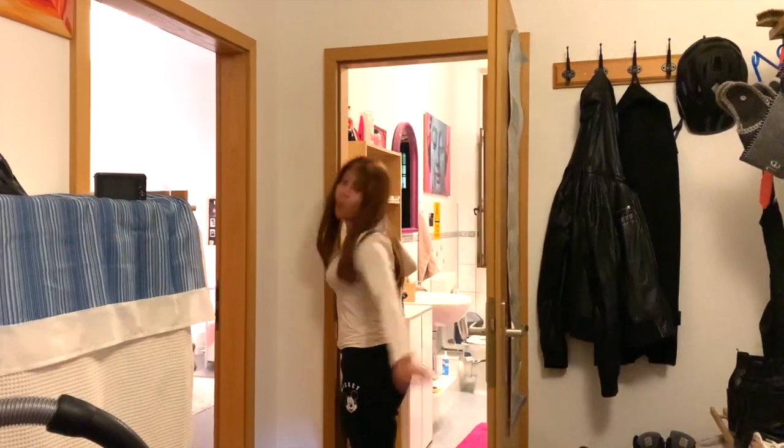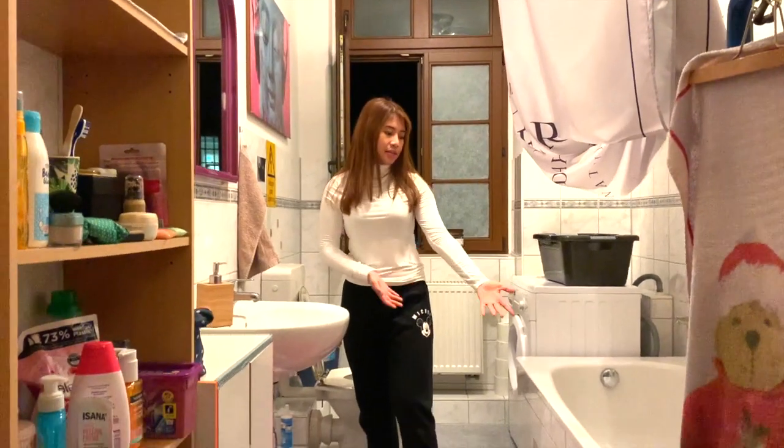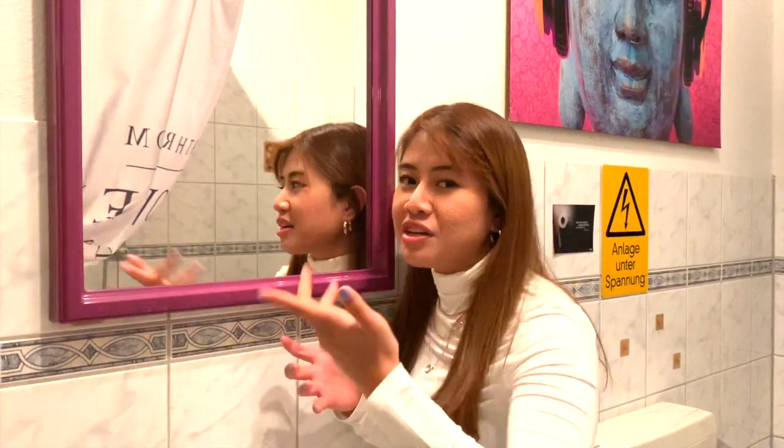Welcome to the bathroom! So this is our bathroom — we have a bathtub and a washing machine. After you take a shower it's either completely full of fog so you can't see yourself, or you can see yourself clearly. It's just one or the other!